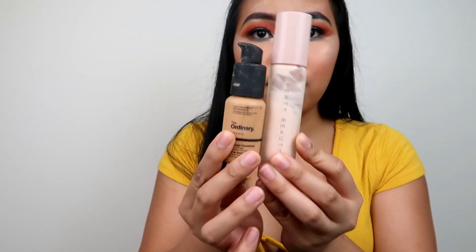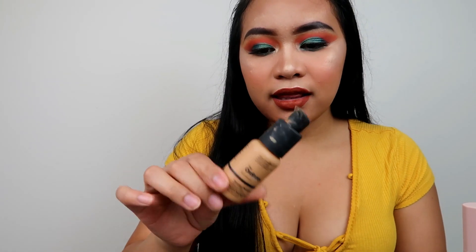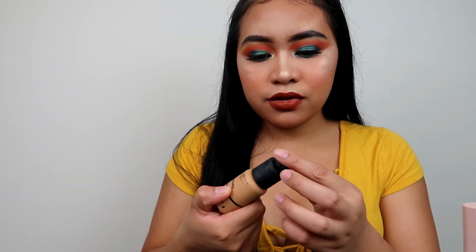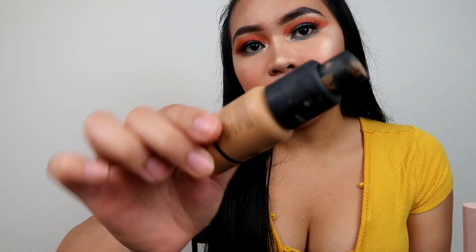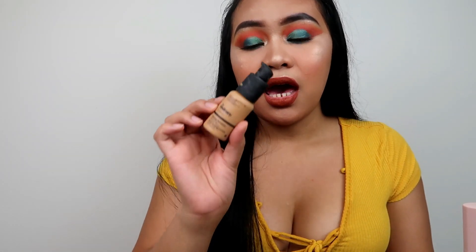The next one is The Ordinary Coverage Foundation — a great combination. I got the shade 3.0Y medium dark. I think I need to buy another one because I use this every day. They do have a serum foundation but I got the full coverage one. Really good for oily skin, I highly recommend it, and it's really affordable.